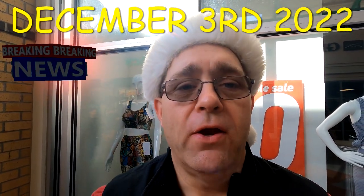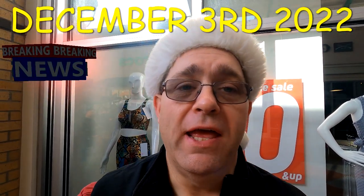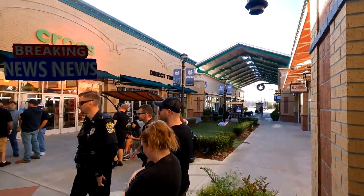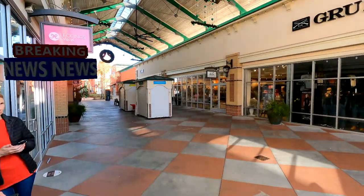Good morning, GeoMedicat here. I'm at the Tanger Outlet in Pooler, Georgia, and I'm standing by for the opening of the Grunt Style Store. There's a grand opening here — you can step on down and check it out. I heard they're giving out free t-shirts to the first 100 customers, and I'm standing in line. It's pretty quiet out here this morning.